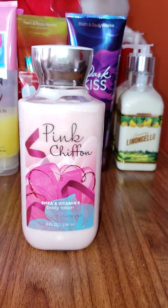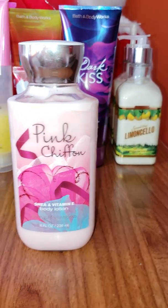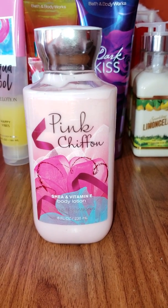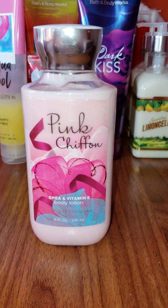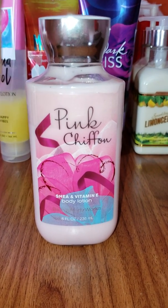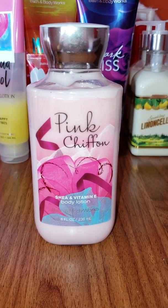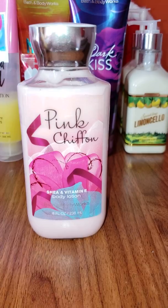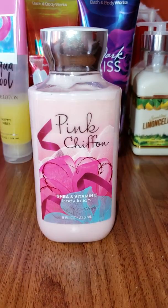Next we have Pink Chiffon, and I know most of you, if you've been a Bath & Body Works fan and buy from there all the time, everyone must know Pink Chiffon. It is an all-time classic scent, and this one is a very, very sweet scent. If you like sweet scents, this one is perfect for you. If you don't, it might not be for you, because the sweetness is very pure and it does stick to your skin.